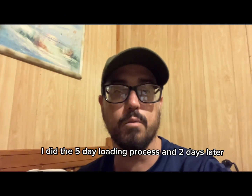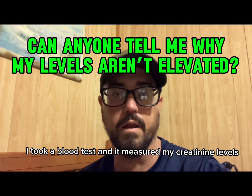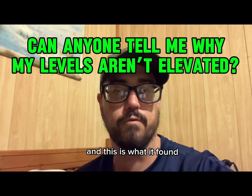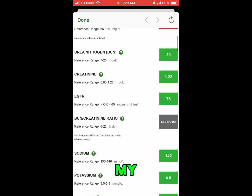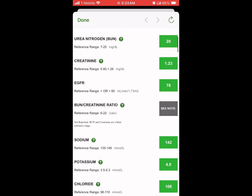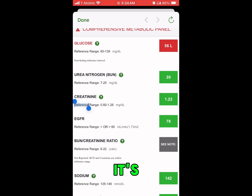I did the five day loading process, and two days later I took a blood test and it measured my creatinine levels. So this is the blood test I took the other day. As you can see, my creatinine level is 1.23. The reference range is 0.6 to 1.26, so it's just average.